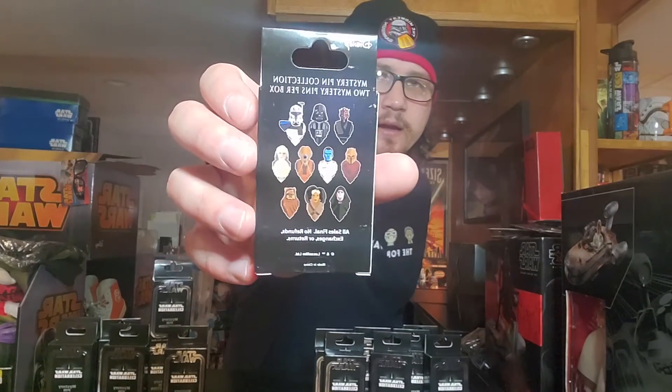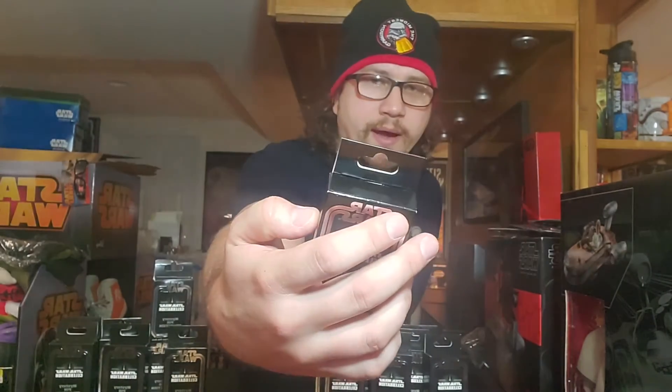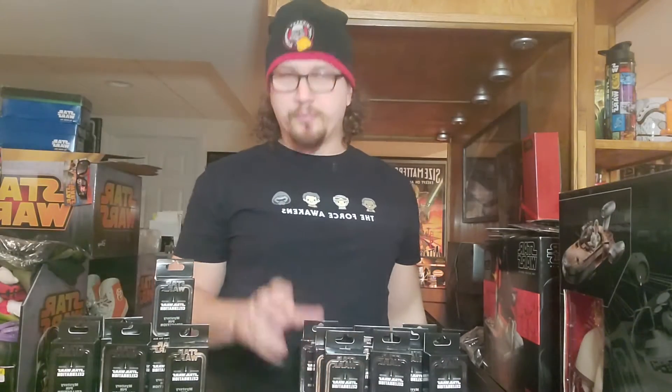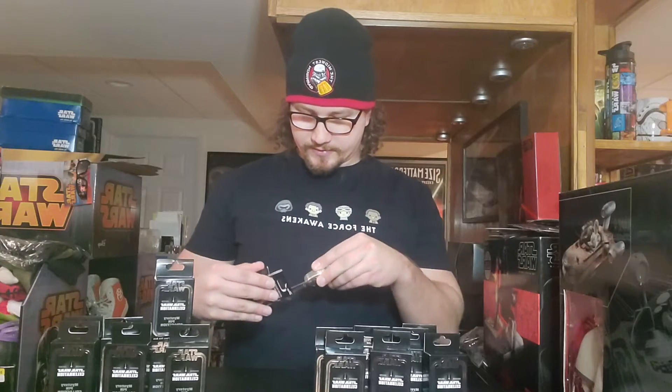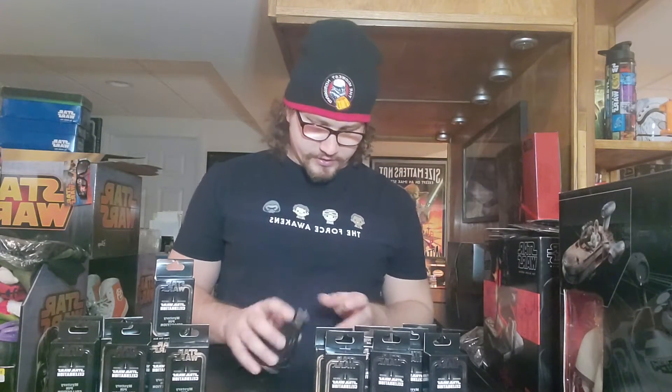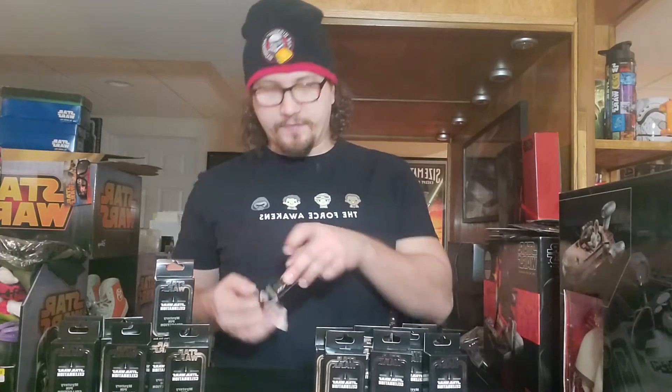There's a ton of these pins they do every single time for Star Wars Celebration, and for me it's a lot of fun at these events trying to do pin trading and chasing after them all. You can take a look at the back — those are the different pins you could get in this pin blind box. I ended up buying 15 boxes, which I believe was the max you were allowed to get, because I know there are some chase pins in here. I have my trusty knife because I do like to keep at least a few of the boxes in good shape.